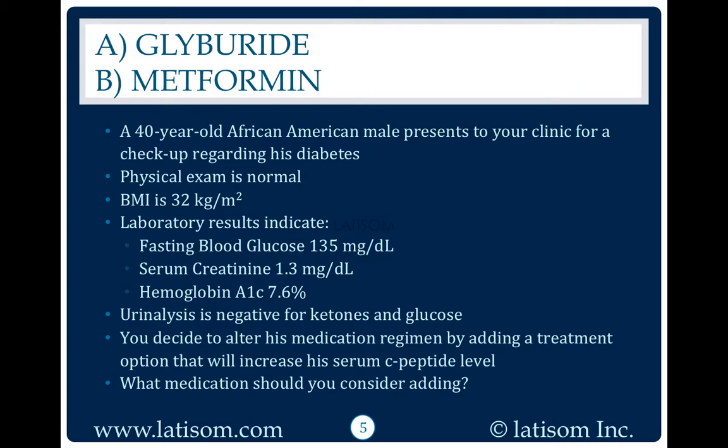You decide to alter his medication regimen by adding a treatment option that will increase his serum C-peptide level. What medication should you consider adding?